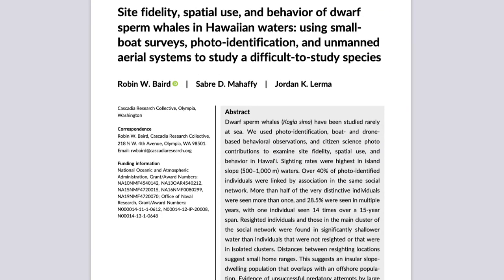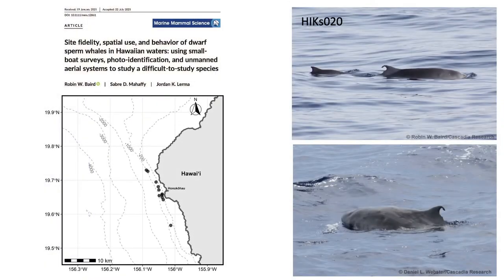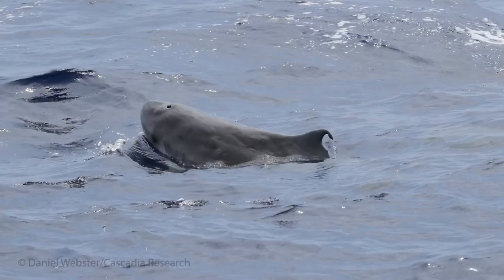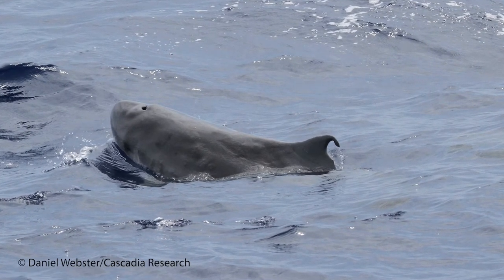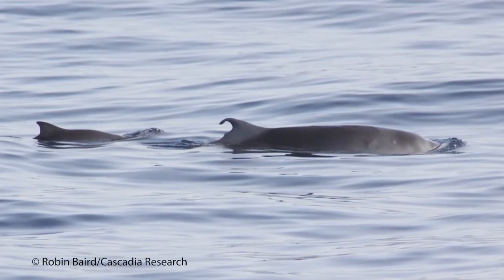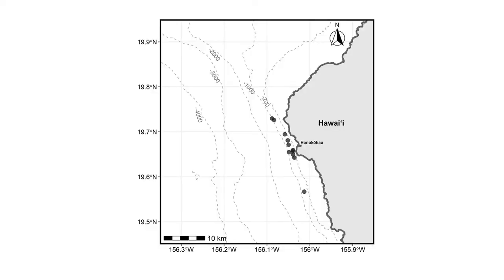This is from a paper we published last year on site fidelity, spatial use, and behavior of dwarf sperm whales in Hawaiian waters. Perhaps the most exciting finding was the discovery that some individuals are resident to the island. One individual shown here has been seen in eight different years over a 15-year span — an adult female documented with several calves over that period. Her sightings are all clustered in a relatively small area off the west side of the island, suggesting individuals have relatively small home ranges.